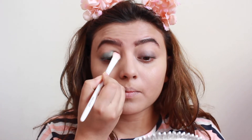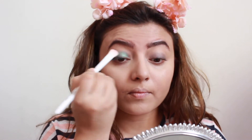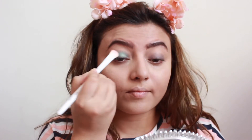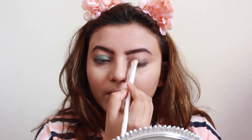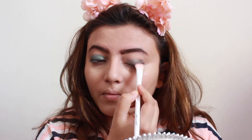Done with the base — moving on to this beautiful green single eyeshadow from Miss Clear. Taking a Wet n Wild brush, I am applying it over the black base. Speaking of Wet n Wild brushes, they are really good quality and inexpensive — you can get them from Nika and Amazon.